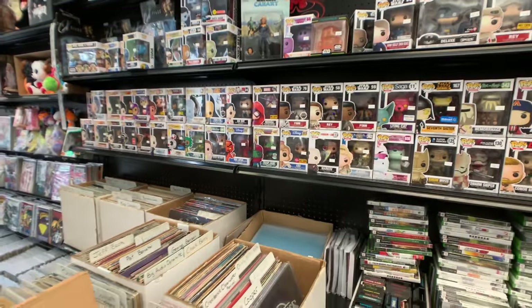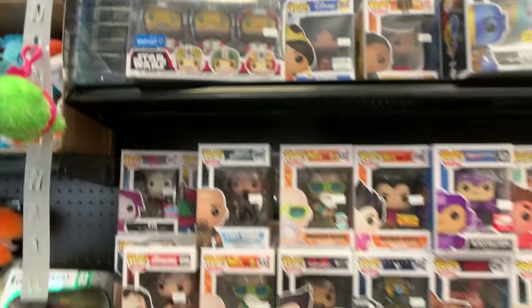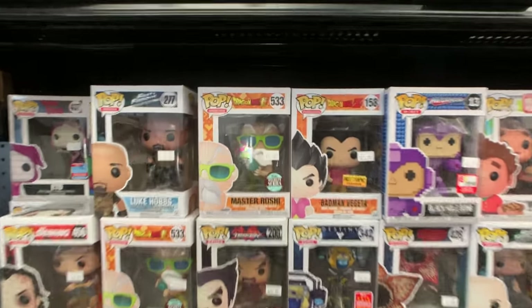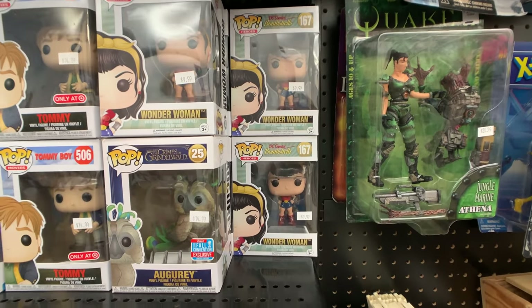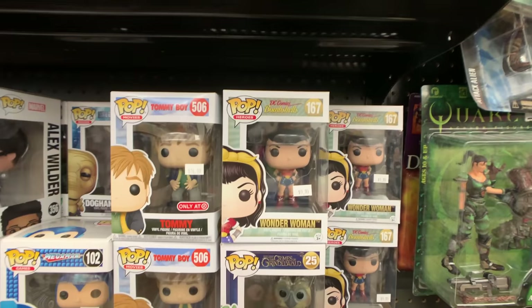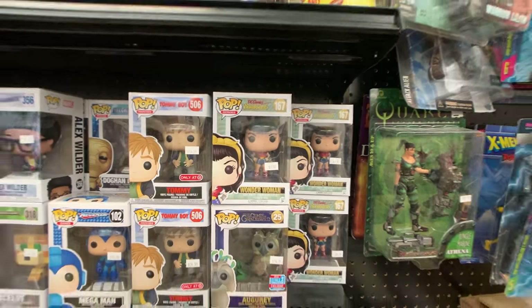There's just a ton of stuff here. We have this Walmart Star Wars three-pack as well, and some Dragon Ball Z pops too — Batman, Vegeta, and Master Roshi over here. We do have some of these Bombshell Wonder Women. I've actually gotten into the Bombshell lineup lately — I think they look cool, especially that new Bombshell Batman that came out. I said it in another video before: totally underrated.